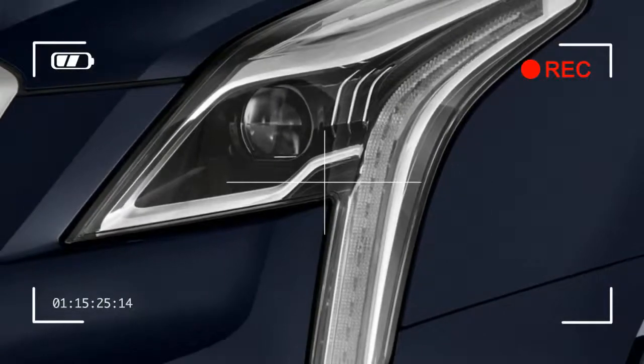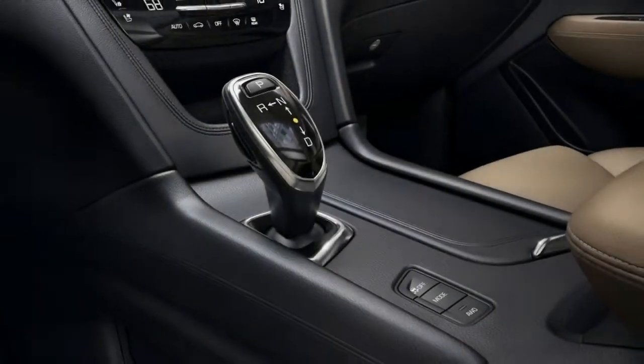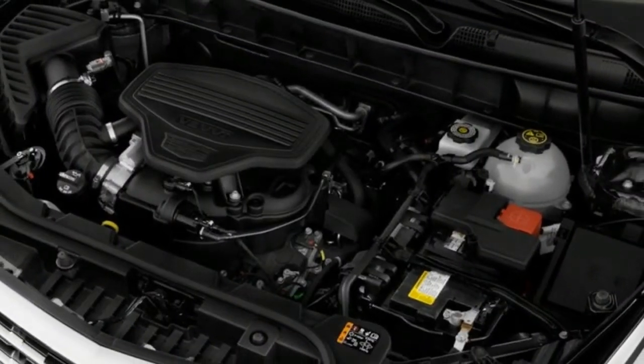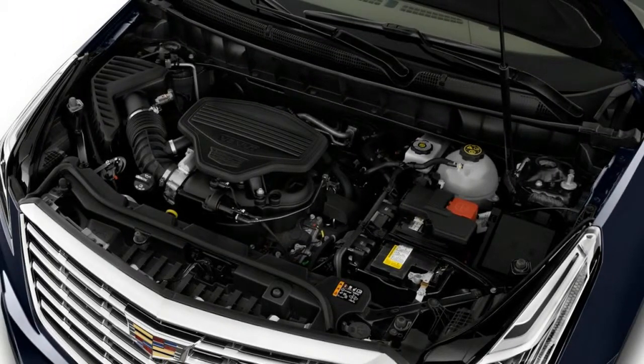The 2018 Cadillac XT5 has been subjected to a full barrage of crash tests. While it's undoubtedly a safe vehicle, there are a few caveats and eye-raisers here. We've given it a 7 out of 10.